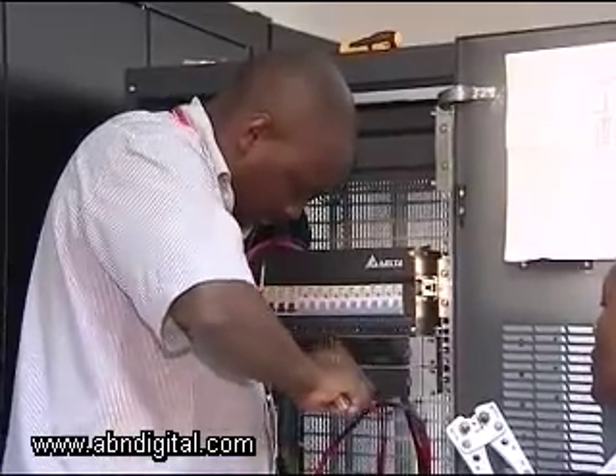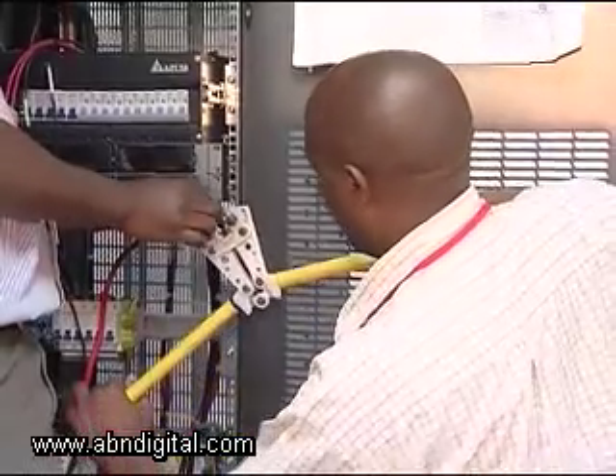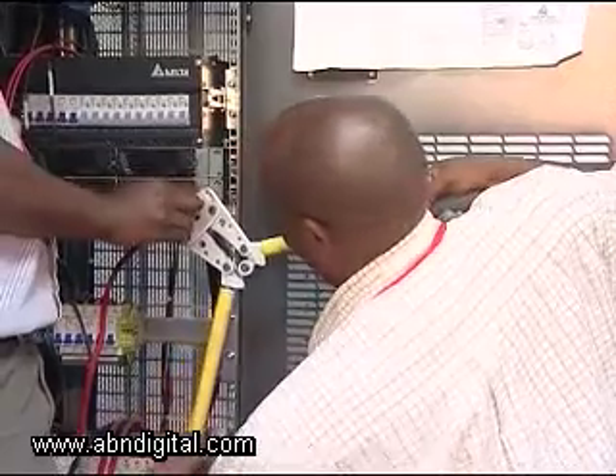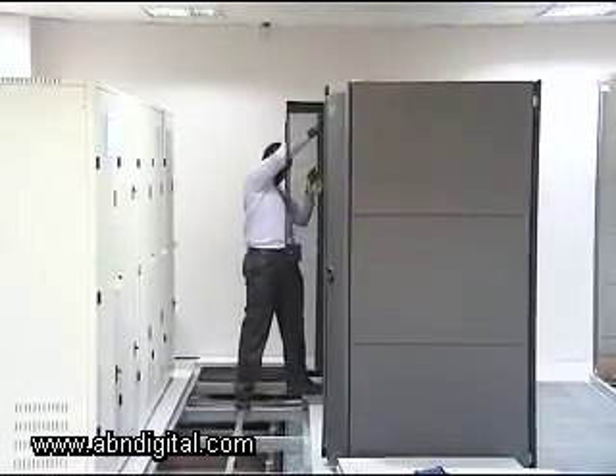Data storage and security is key to business continuity, and the data center provides a one-stop shop. Clients have access to server rooms, floor and rack space, and enhanced security systems.